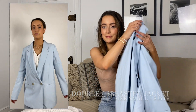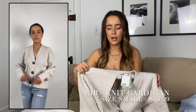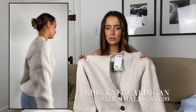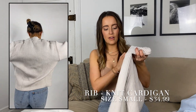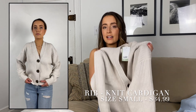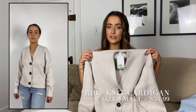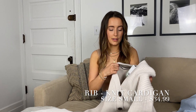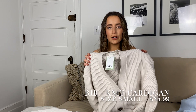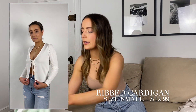This sweater was a new arrival and I thought it was going to be much lighter, but it's really heavy. I don't know if I would wear this in the spring — I think it's more of a winter find. I like it; the color is great, the material is great, I think it's really good quality, but just not a great spring find.